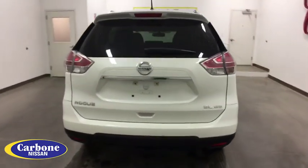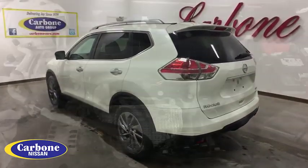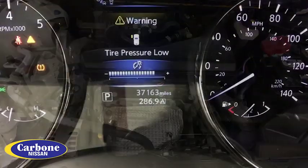This vehicle has less than 40,000 miles. Here are some of this vehicle's great options: stability control, traction control, power liftgate, keyless entry, anti-lock braking system.